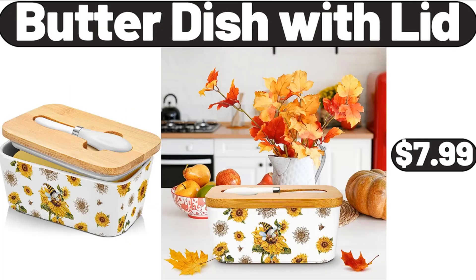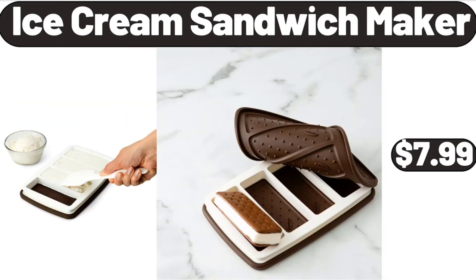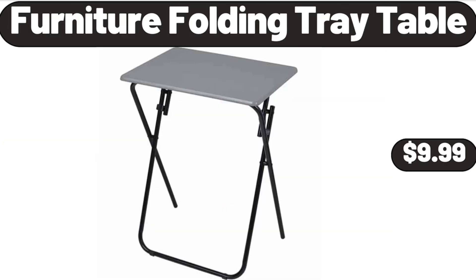Butter Dish with Lid, $7.99. Ice Cream Sandwich Maker, $7.99. Furniture Folding Tray Table, $9.99.